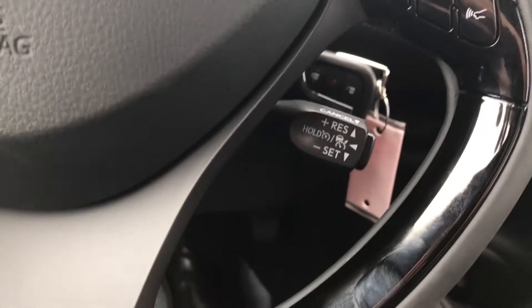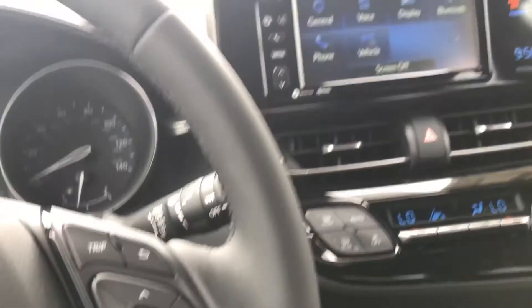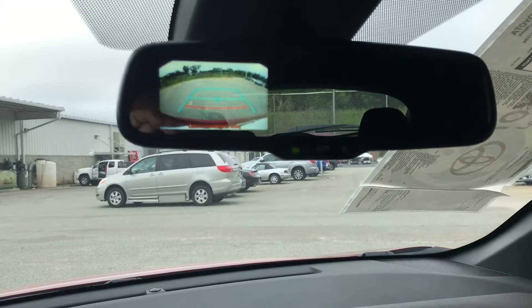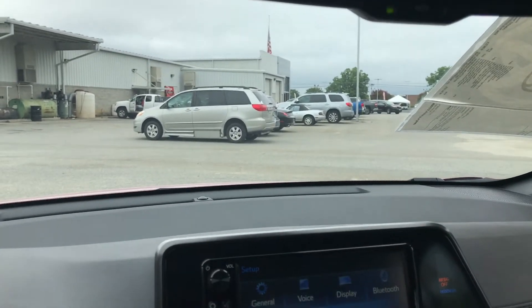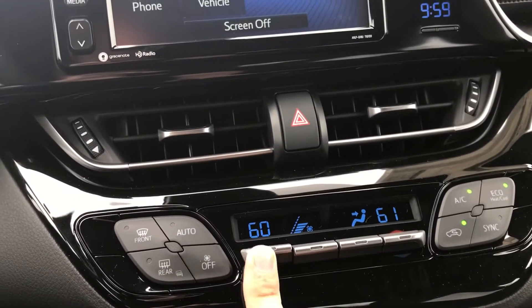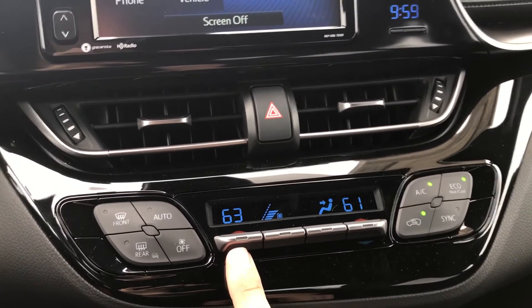The vehicle also comes standard with cruise control, as well as the backup camera which is located in the rearview mirror. You also have dual climate control so both people are comfortable with the temperature in the car.